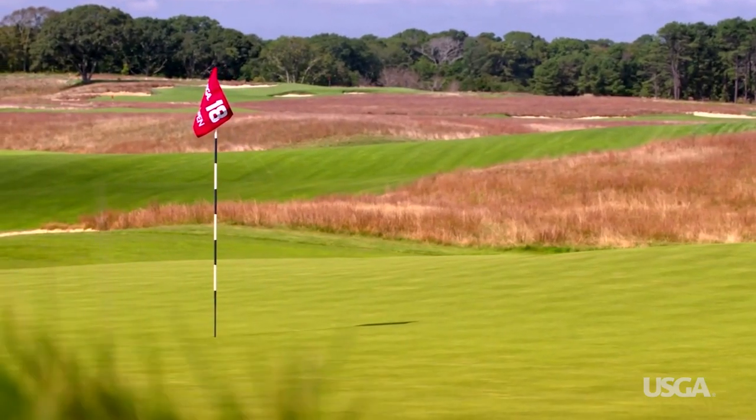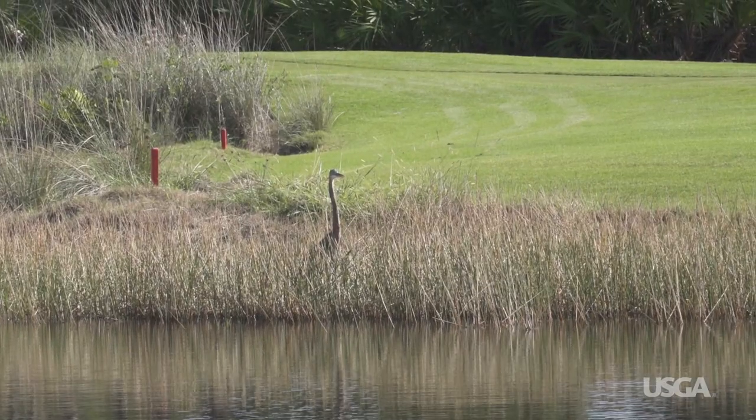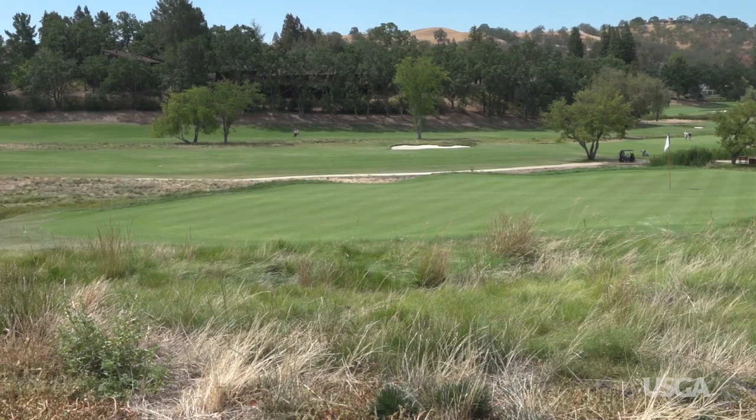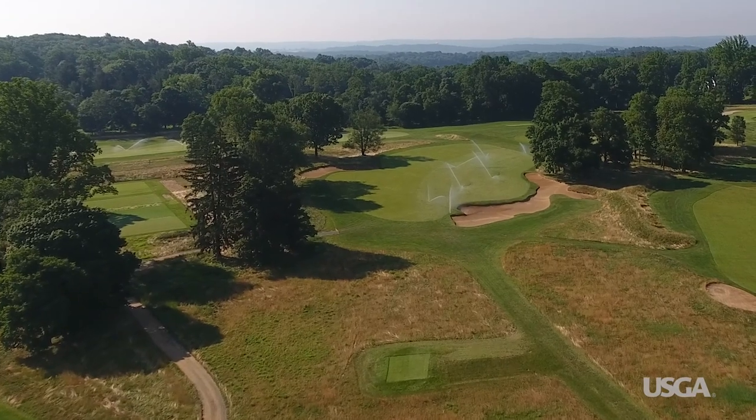Naturalized areas can add value to a golf course by improving aesthetics, reducing maintenance, and creating habitat for wildlife. Since the appearance and playability of naturalized areas can vary depending upon the purpose they serve, it is critical for expectations to be clearly defined.